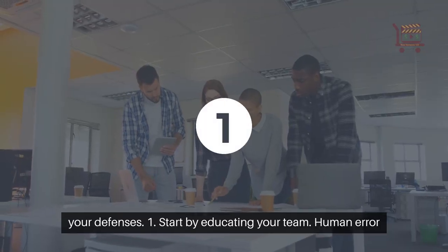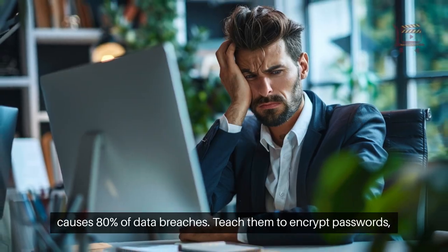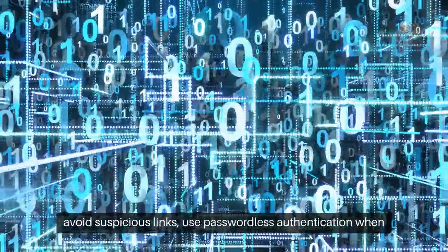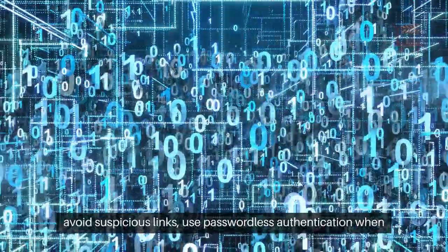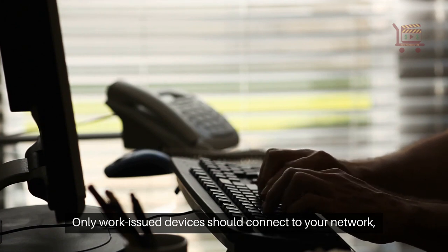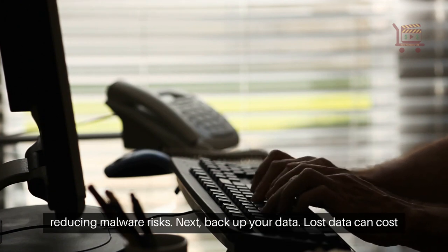1. Start by educating your team. Human error causes 80% of data breaches. Teach them to encrypt passwords, avoid suspicious links, use passwordless authentication when possible, and never repeat passwords across accounts. Only work-issued devices should connect to your network, reducing malware risks.